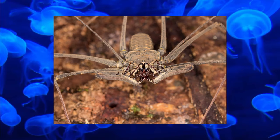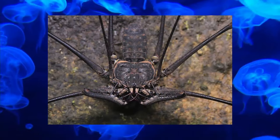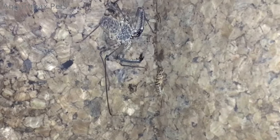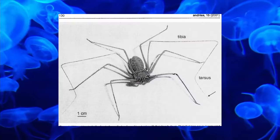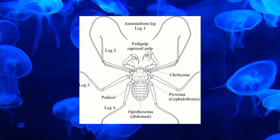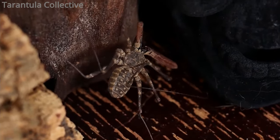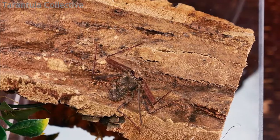Amblypygi, also known as the Tailless Whip Scorpion, is an order of arachnid found worldwide. They prefer warm environments, staying hidden under leaves or in caves. Amblypygi cannot produce silk and do not have venomous fangs. They do have elongated jaw limbs called pedipalps used to catch prey, similar to the mantis. Their first pair of legs aren't used for walking — they're long, thin, and used as sensory organs extending well past the body. Some species are among very few arachnids that exhibit social behavior; mothers communicate with their young via those antennae-like legs, and offspring reciprocate with their mother and siblings, though the reasoning is still unknown.